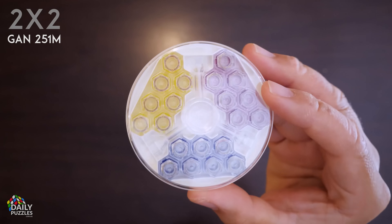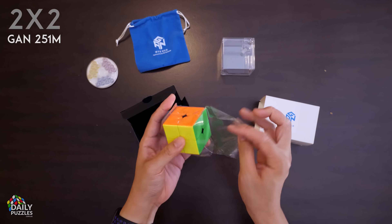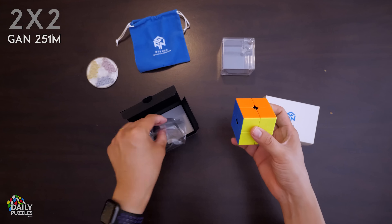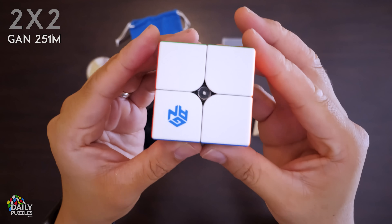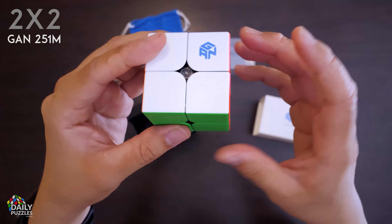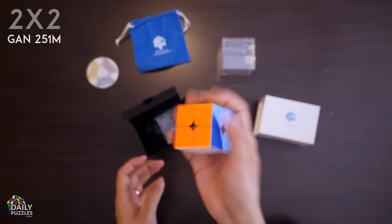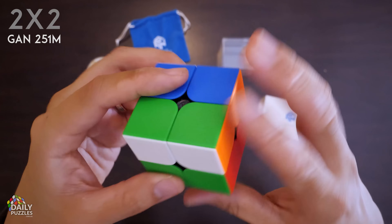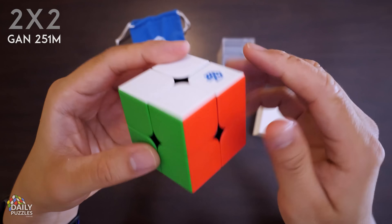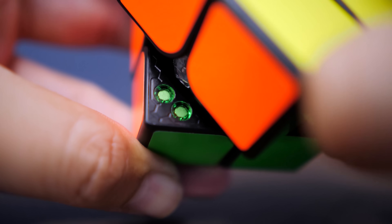It comes with a ton of extra accessories so you can customize the cube to your exact preferences. And you're not just paying for the brand — this cube comes packed with the latest in cube tech, resulting in insanely smooth turning, very forgiving corner cutting, a ton of perfectly placed magnets, all held in an unbelievably light body. I'm not just saying this because I have to; I genuinely love this cube. I've made another video reviewing it, so check that out for more info.